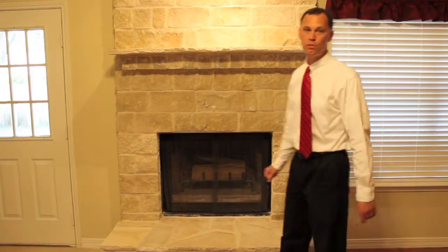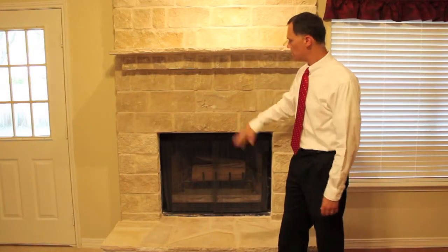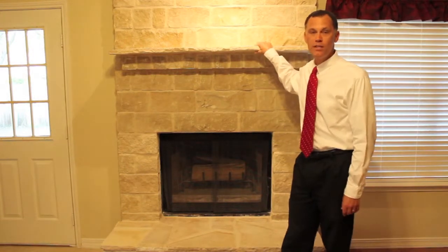This wood-burning fireplace was brick, but it's just recently been redone. It's all stone now, as well as a stone mantle.